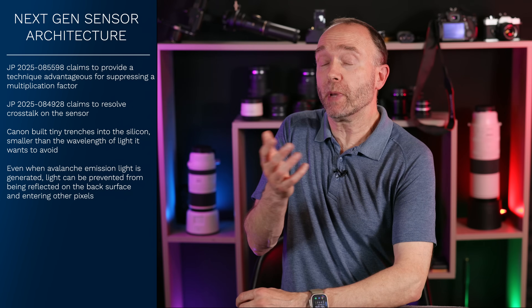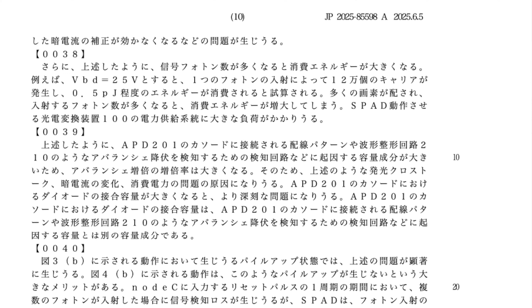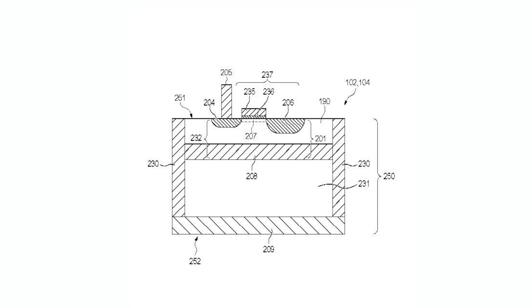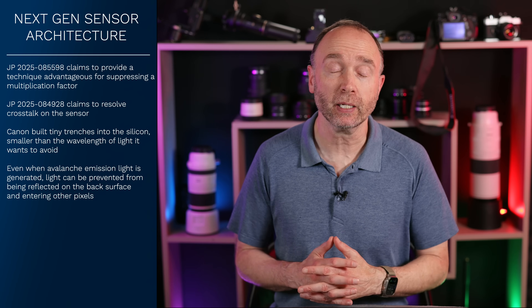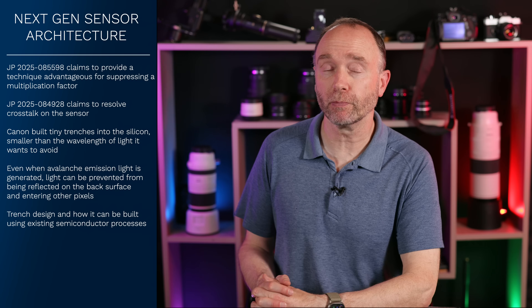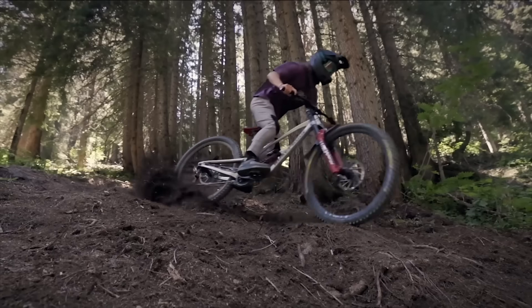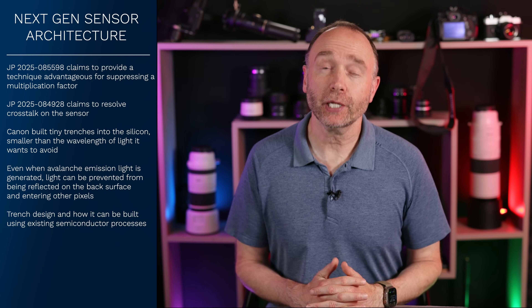Canon knows that this isn't meant to stay on paper. In paragraphs 0035 to 0040, Canon provides the how behind the trench design and how it can be built using existing semiconductor processes. Translation: they're not just dreaming — they're preparing for production in real sensors, possibly even in cinema gear and mirrorless gear. If this makes it into future mirrorless camera sensors, your shadows could get cleaner with less noise, low light video gets smoother, and more advanced depth-aware autofocus or 3D mapping gets more reliable, all while being easier to mass-produce. That's a big leap forward from just interesting lab tech.